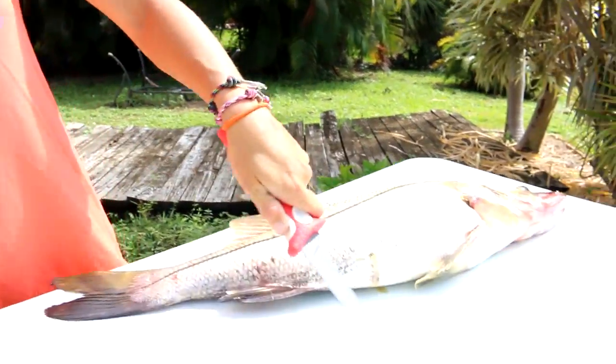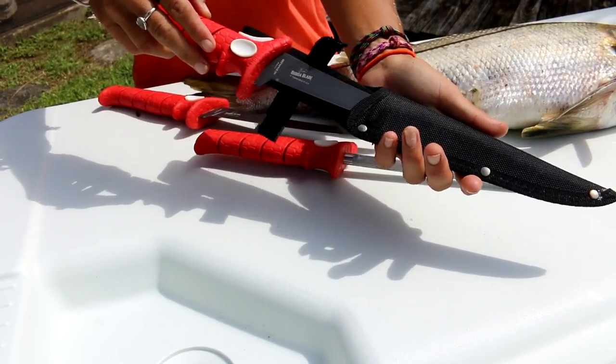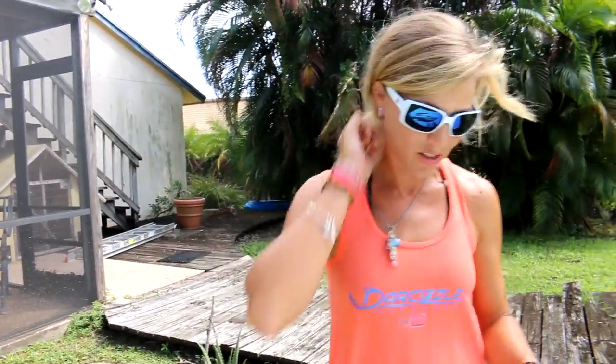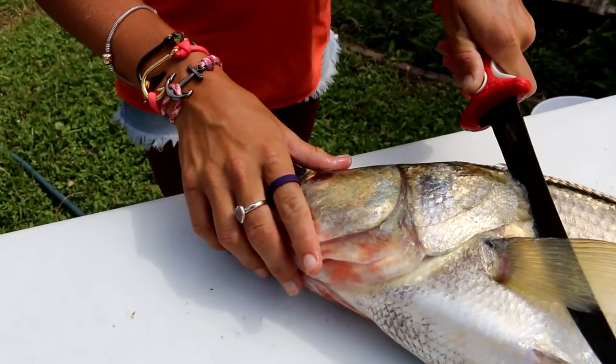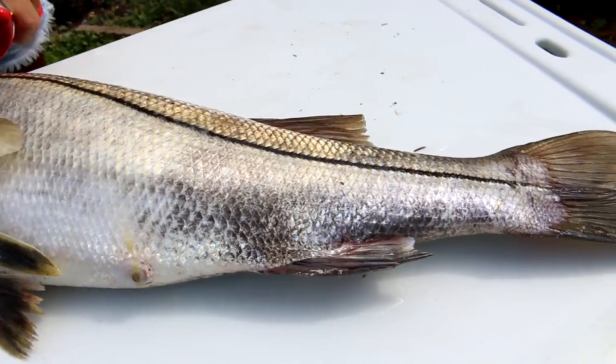This is my 9-inch tapered flex knife — I like a little bit of flex in my knives to get through that fish. And this is a 7-inch tapered flex. I've shown in past videos on YouTube how to fillet a snook, so if you want the full details go ahead and check out that video — I'll link it up in the corner. But I'm going to go ahead and just fillet this fish and get it done.